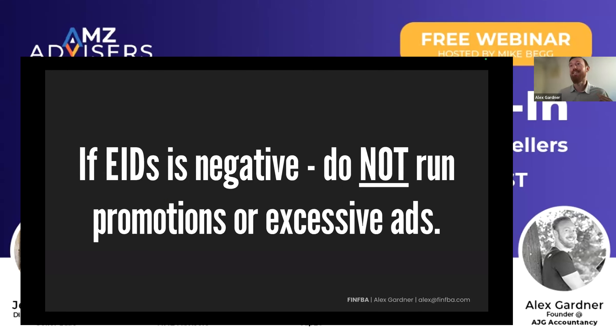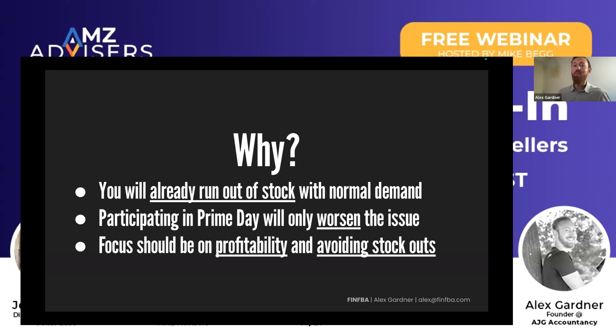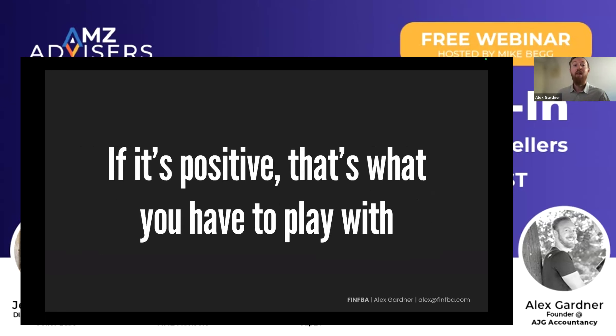If your EID is negative, do not run promotions or excessive ads. You're going to run out of stock with normal demand — participating in Prime Day will worsen the issue. The focus on that SKU should be profitability. This is pretty obvious, but if you do not have clarity on this number, you might just miss it. The amount of times I've seen eight-figure sellers just go out of stock because they're not looking at certain SKUs. If it's positive, you have something to play with and you can move on to question two.